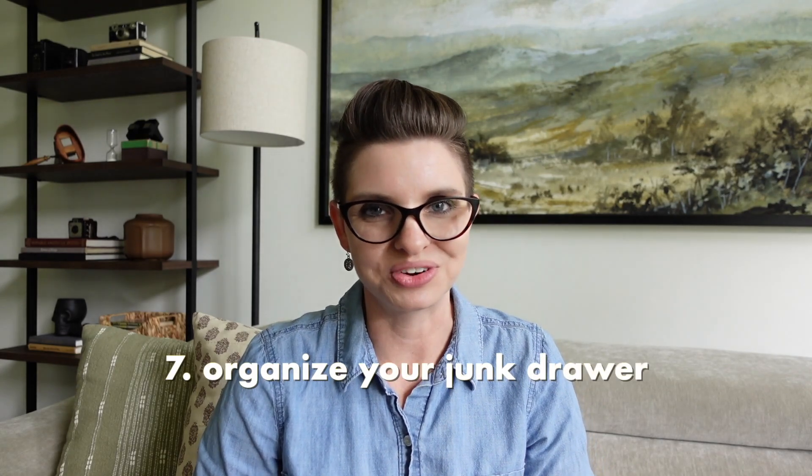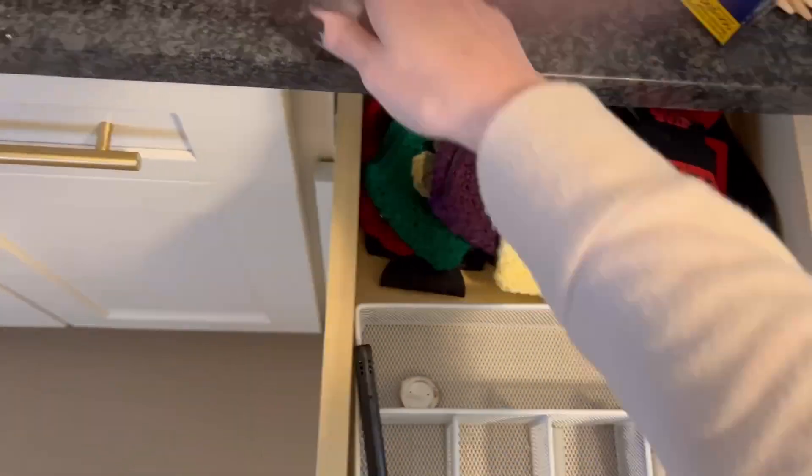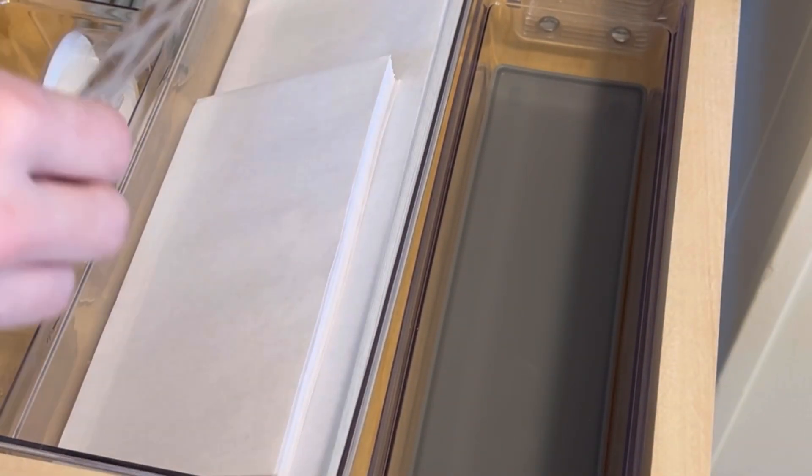Number seven is to organize your junk drawer. Over the summer we get a little lazy and just put stuff wherever, so the junk drawer is probably looking messier than usual. This is a really easy afternoon project and you can get kids involved — they love to sort small things. Choose a tray that fits inside your junk drawer, declutter it, and take out anything that shouldn't be there. I want to challenge you to stop thinking of it as a junk drawer and start thinking of it as a utility space — a storage spot for the little things you need regularly. And if you don't have a junk drawer, organize whatever catch-all bin you have so everything has a compartment.